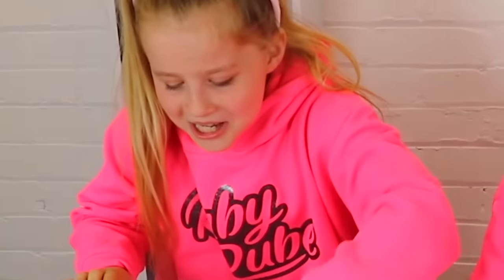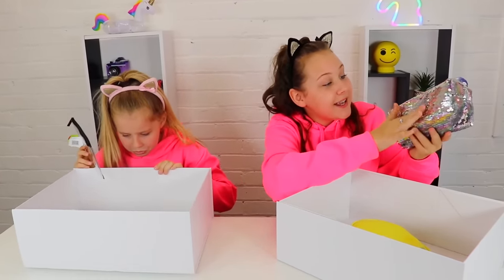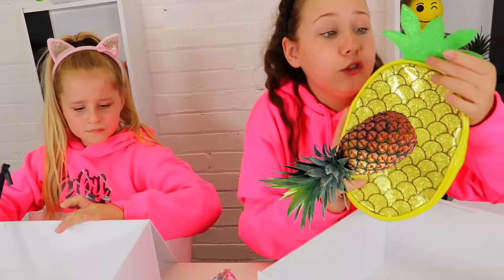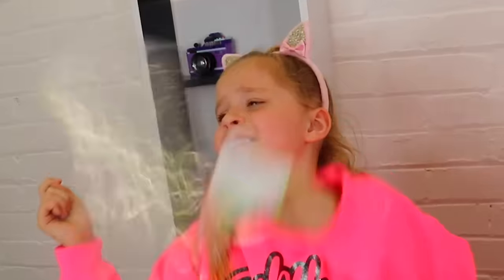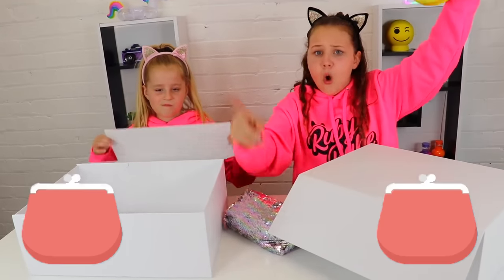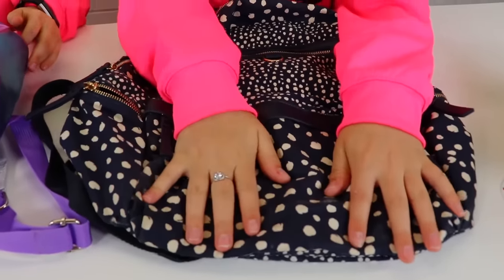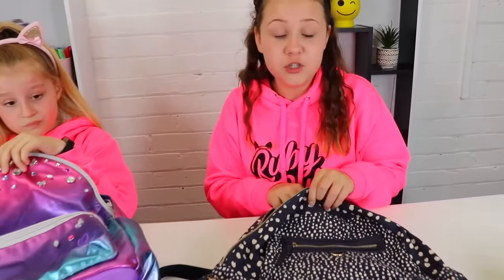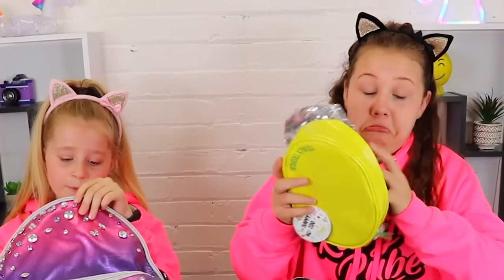Yes! I've got this pencil case that is sparkly — it's called sequin and it goes rainbow to silver. And then I've got this pineapple pencil case. Look at this, it's so cool and it's so fun! That means one point for Ruby and zero points for Amelia. So we need to put our stationery in our backpacks. I have this navy polka dot backpack and Amelia has this rainbow unicorn clay backpack — all empty because we have to fill it with our new stationery.